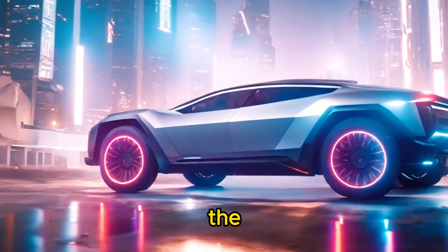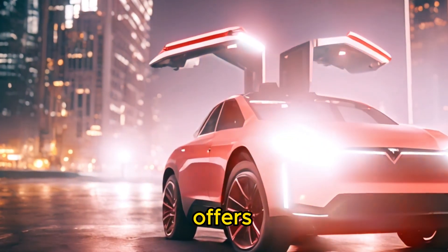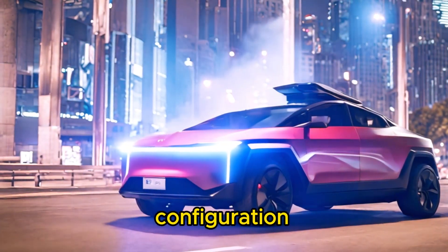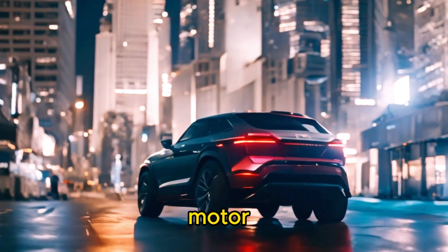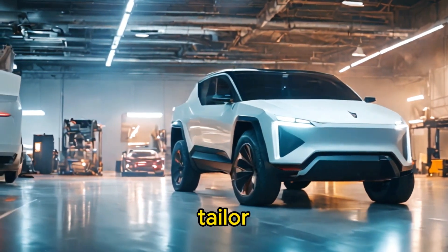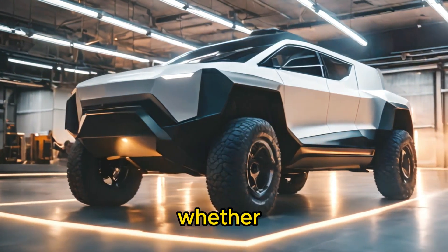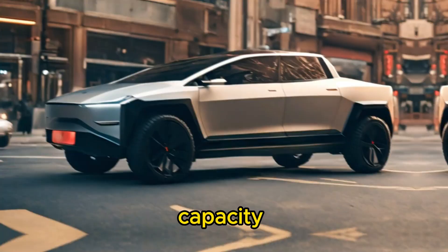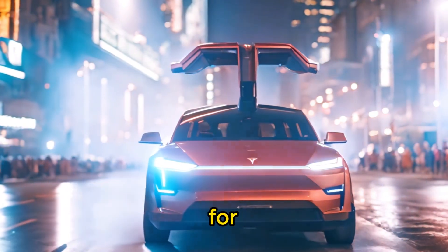One of the most exciting aspects of the Tesla Cybertruck is the level of customization it offers. With multiple configuration options available — including single motor, dual motor, and tri-motor setups — as well as various battery sizes, you can tailor your Cybertruck to suit your specific needs and preferences. Whether you prioritize range, towing capacity, or off-road capability, there's a Cybertruck configuration that's perfect for you.